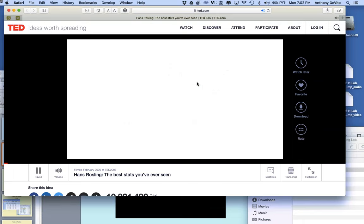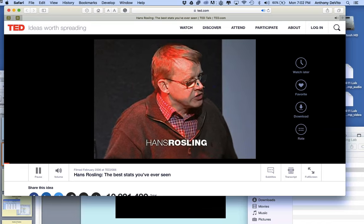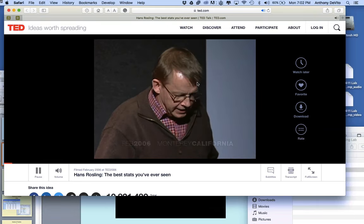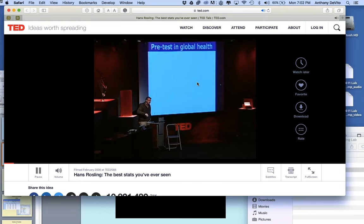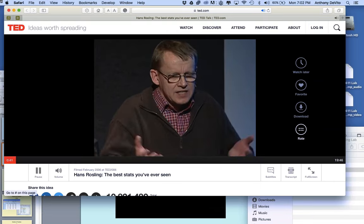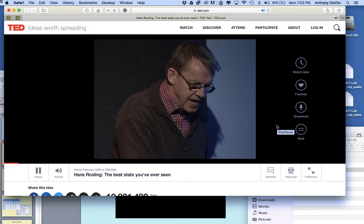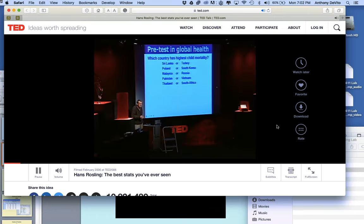About 10 years ago I took on the task of teaching global development to Swedish undergraduate students, after having spent about 20 years with African institutions studying hunger in Africa. I started an undergraduate course at Karolinska Institute called Global Health. These students had the highest grades in the Swedish college system, so I did a pre-test. One of the questions was: which country has the highest child mortality of these five pairs?